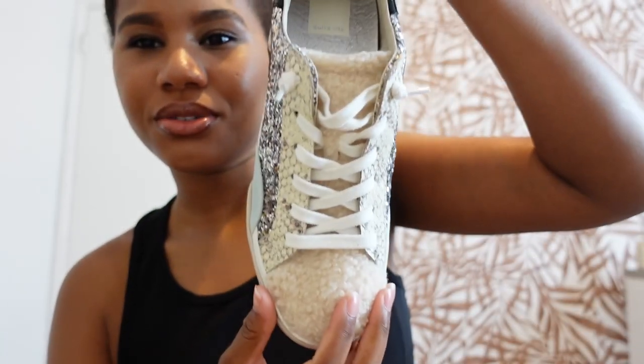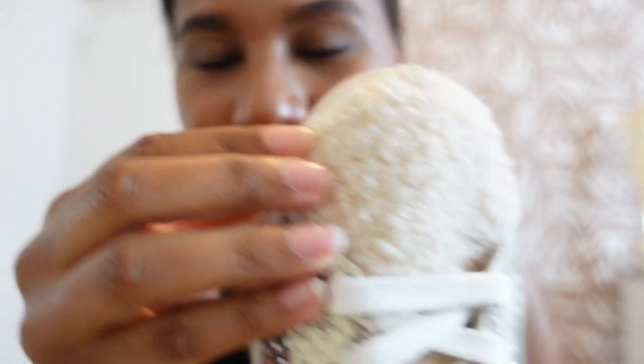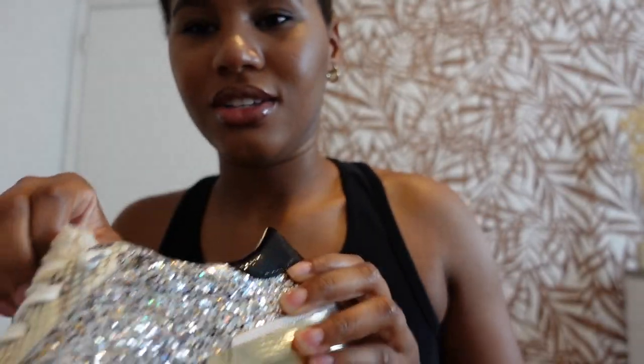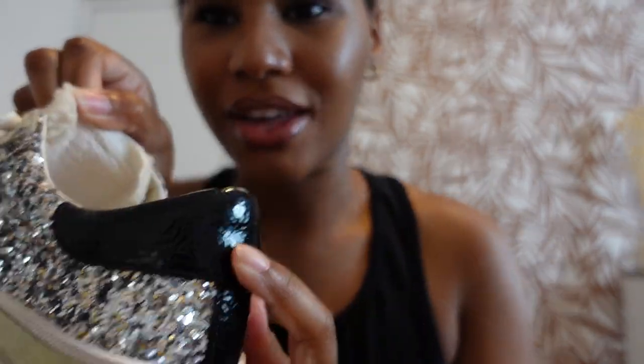First off, I want to start by saying I want to base this outfit around these shoes. You guys have probably seen the Golden Goose ones. These have like some fur on the toe and the tongue, and they have glitter and a gold accent with black leather. Super cute — I love colorful stuff. I got these from Nordstrom Rack.